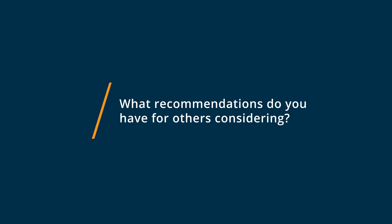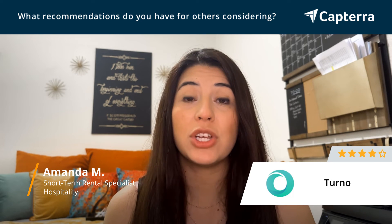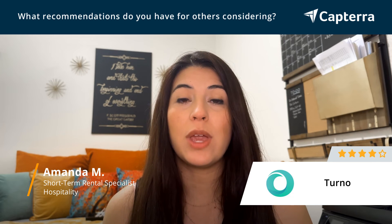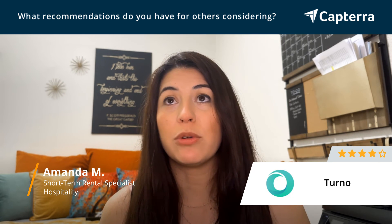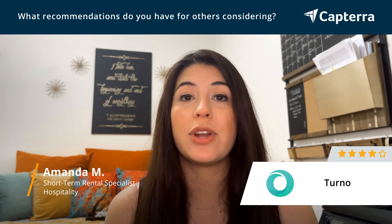Turno is great if you are a smaller company, or if you are managing your property yourself and you're wanting to get help with scheduling your cleaners. As you grow larger and need reporting, it may not have all the features that you need. However, starting off, Turno is a great tool to have.